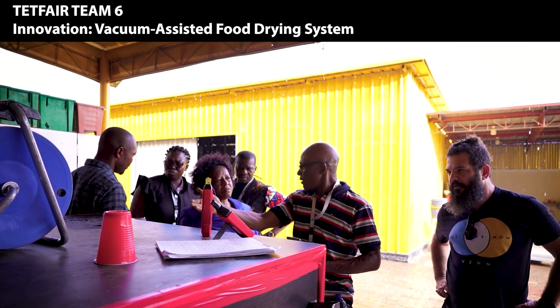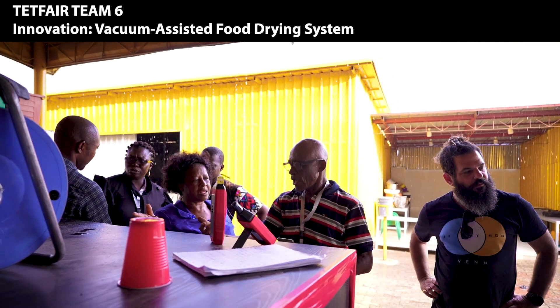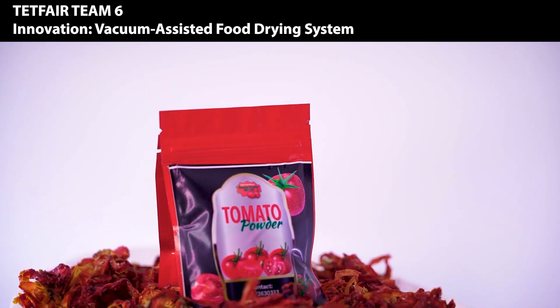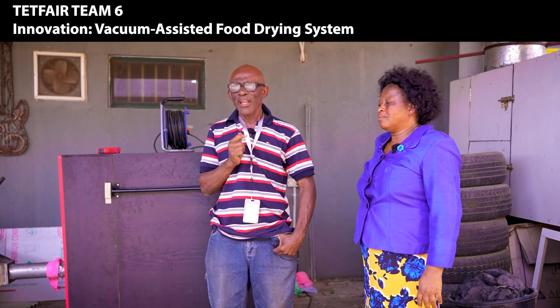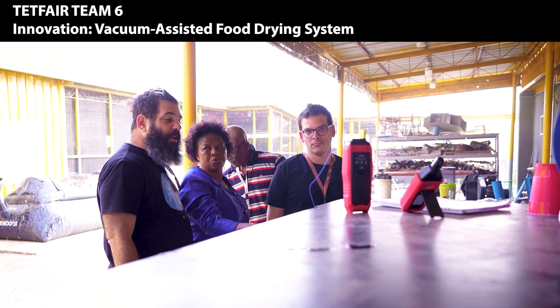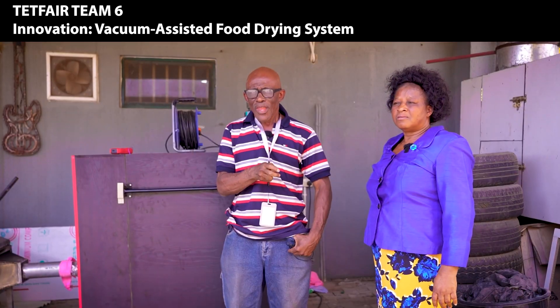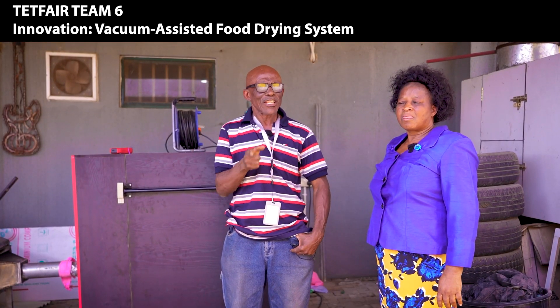From what we have done so far, I'm sure that when this product is out of the oven, all of us will be like, wow — is it possible to get this right in Nigeria? The beauty of coming to Tetfair is that it has helped us to link our idea to innovation and, finally, enterprise.